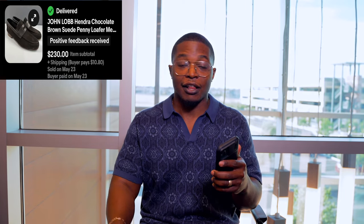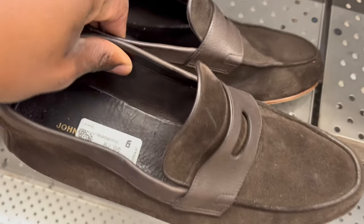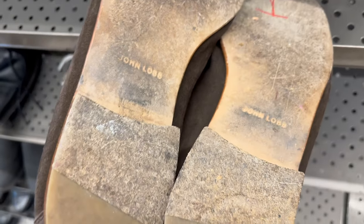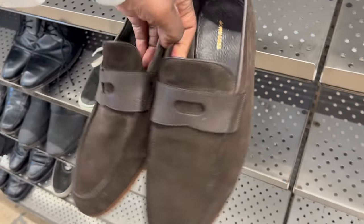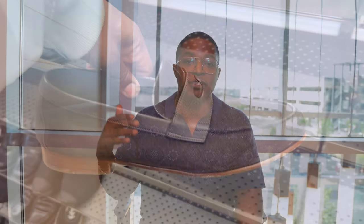Next is a pair of loafers from John Lobb. I paid $6-7 for these shoes in really good condition and didn't have to clean them up much. This one sold for $230 plus shipping. I thought they'd go closer to $400, but research showed this model sells around $230-300 depending on condition. These did have some minor stains on the suede, so I didn't price too high. But turning $7 into $230 — I'll do that all day long.